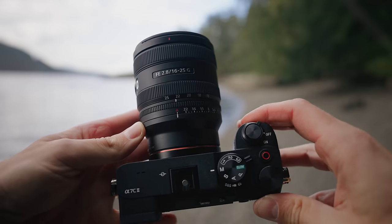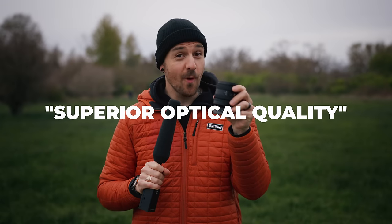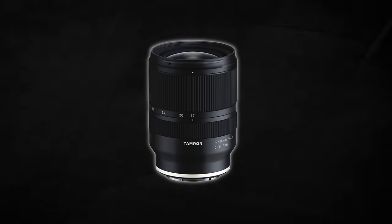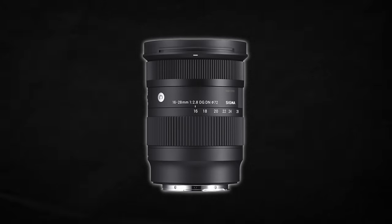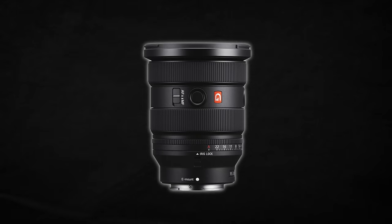This is the Sony 16-25mm f2.8G lens, and according to Sony, it'll deliver superior optical quality while still being versatile and compact. What they're talking about is that this is a direct competitor to the Tamron 17-28mm, the 16-28mm from Sigma, and also kind of a competitor to their own 16-35mm f4 power zoom and their 16-35mm G Master version 2. There are a lot of lenses in this category now, but what this lens promises is something close to G Master quality at basically half the price and way smaller and lighter. So the question is, does it live up?